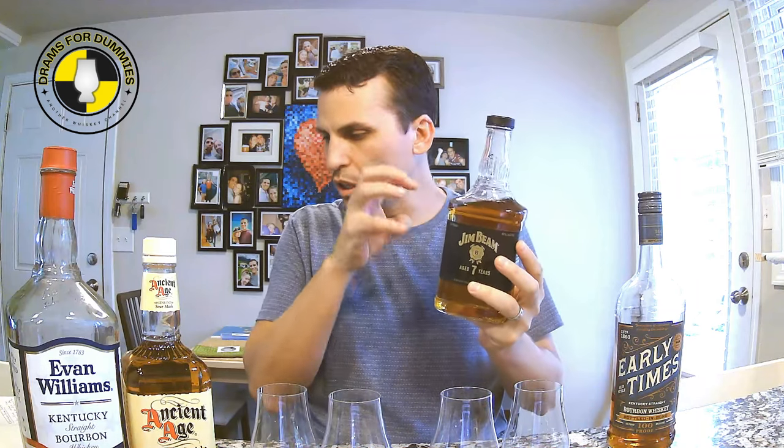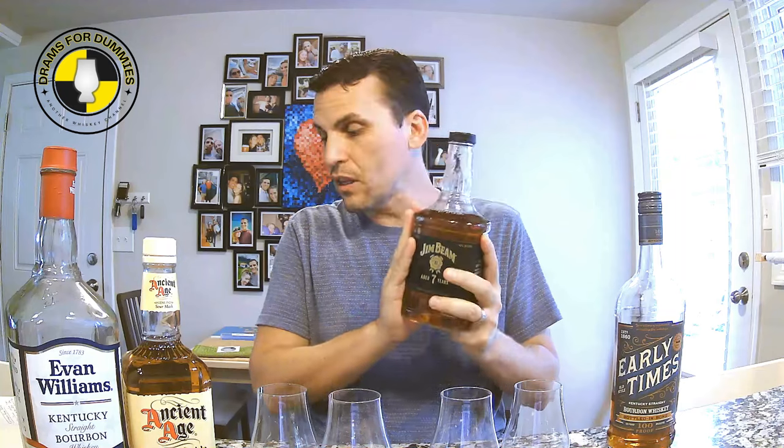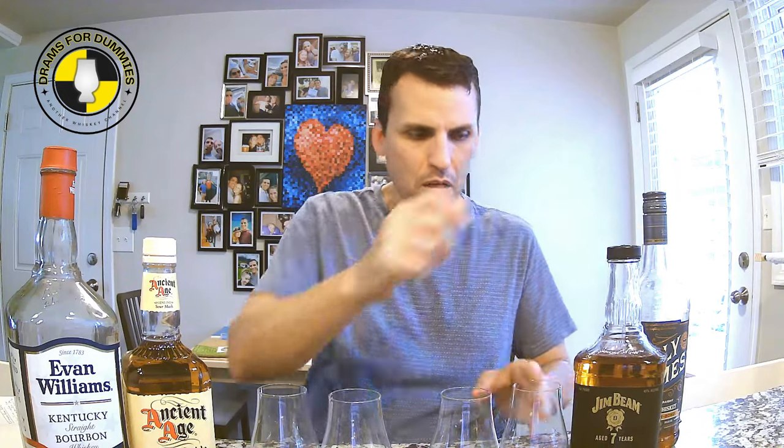In third place at 6.7 — half a point better — glass four was Jim Beam Black Seven-Year. Seven on the nose, really nice. Good palate — actually got better on the second pass. A pretty darn good finish. This is a solid bottle and it's also the most expensive at $25, but it's probably the one you can actually find. The Ancient Age can be harder to find depending on distribution.